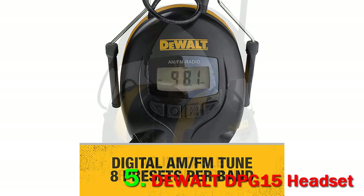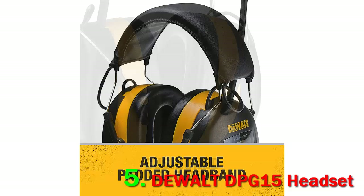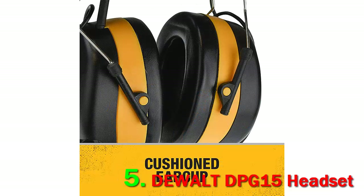You can also connect these headphones to your favorite MP3 players, smartphones, tablets, PCs, or other electronic devices. They come fully equipped with a 3.5mm auxiliary plug that is included.